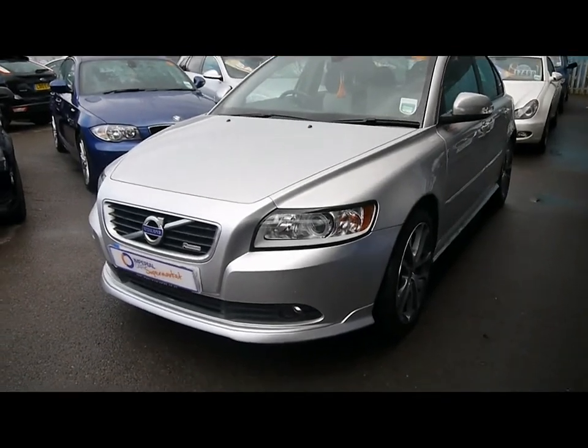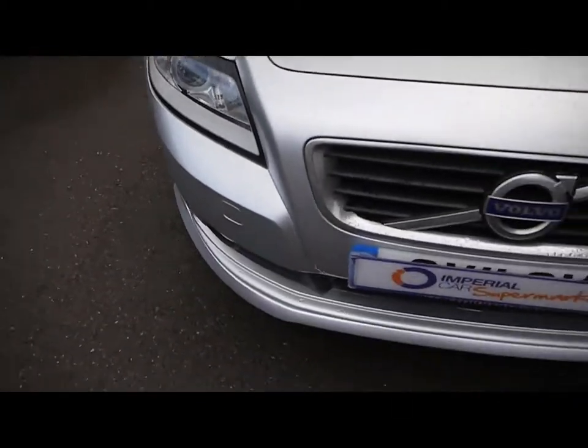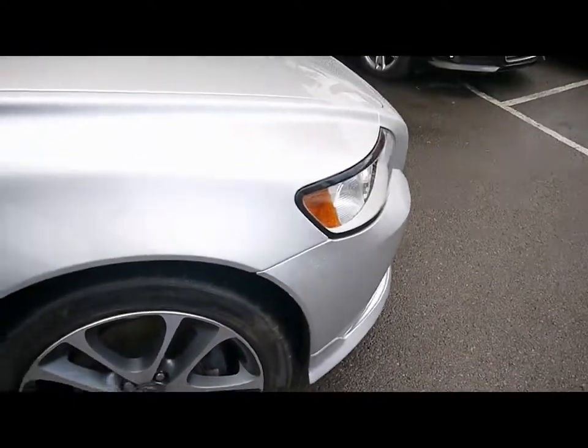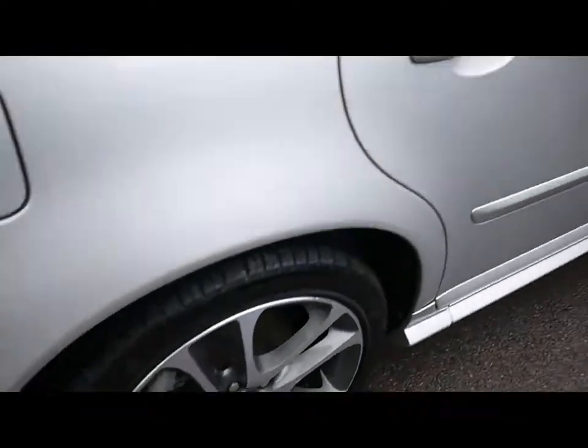Imperial Cars. Today we have an 11 plate Volvo S40 to show you — our Design model, finished in silver. We're going to take you around the car so you can get a better idea of condition and the certain features of the vehicle, things like the 18 inch alloy wheels and lovely condition bodywork.